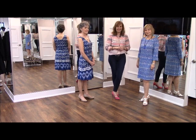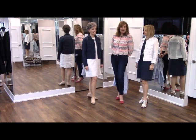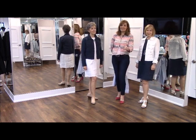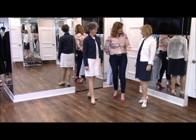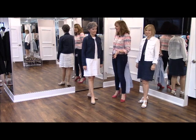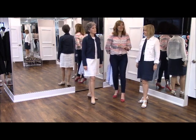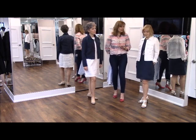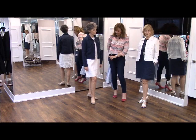Here we have the lovely ladies back again, and believe it or not they're wearing exactly the same outfit — just in reverse colorways. It's amazing how different it can look in a different color. This is all Tommy Bahama and it's all linen — the linen jacket and the linen dress — with really great details: a little rough raw edge along the hem of the dress and all along the edges of the jacket.